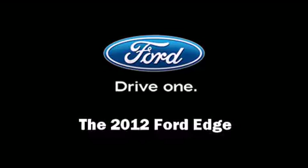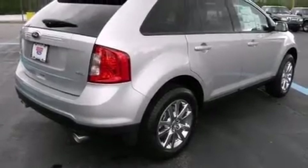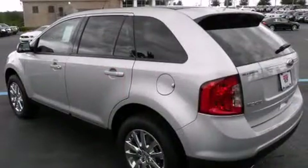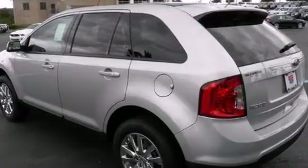Come test drive this 2012 Ford Edge. A 3.5-liter V6 engine pairs with a sophisticated six-speed automatic transmission, providing a smooth and predictable driving experience.